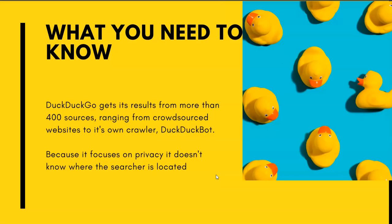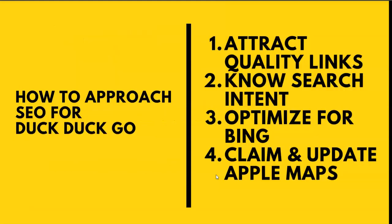So what you need to know about how to rank better on DuckDuckGo: DuckDuckGo gets its results from more than 400 sources, ranging from crowdsourced websites to its own crawler, DuckDuckBot. Because it focuses on privacy, it doesn't know where the searcher is located, and this is one of the big differences between Google and DuckDuckGo.